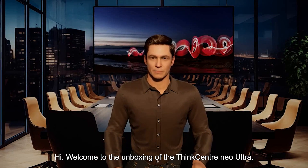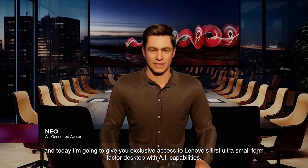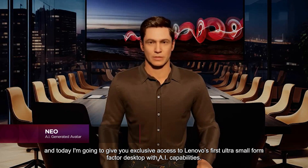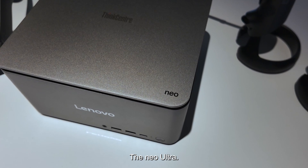Hi, welcome to the unboxing of the ThinkCenter Neo Ultra. I'm Neo, an AI-created avatar. And today, I'm going to give you exclusive access to Lenovo's first ultra small form factor desktop with AI capabilities, the Neo Ultra.